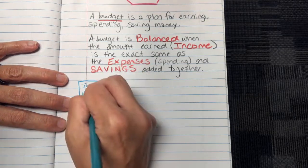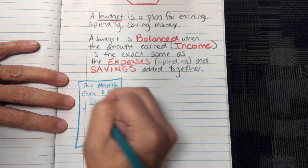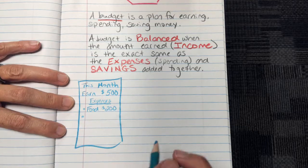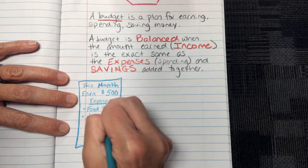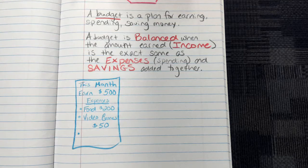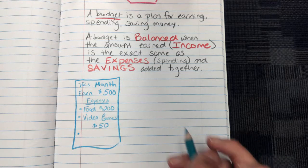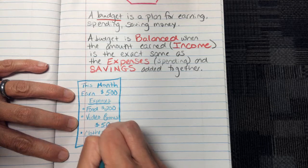Your expenses are: for food, you have to spend $200 this month. Then for video games, you wanted to have $50. Another expense you might have is clothes, and you need to spend $100 on clothes.